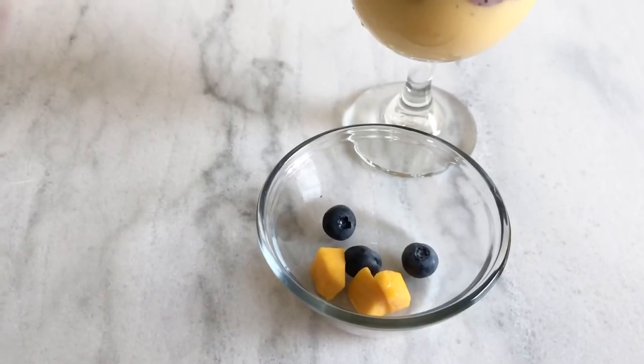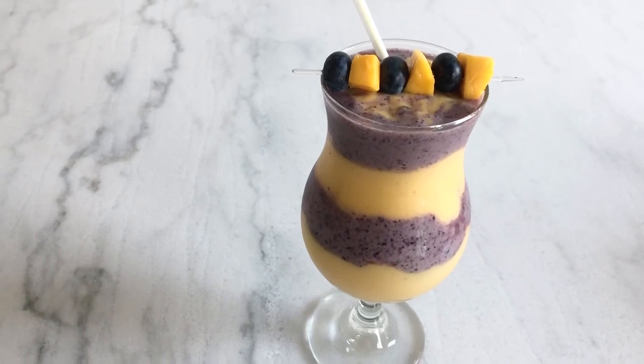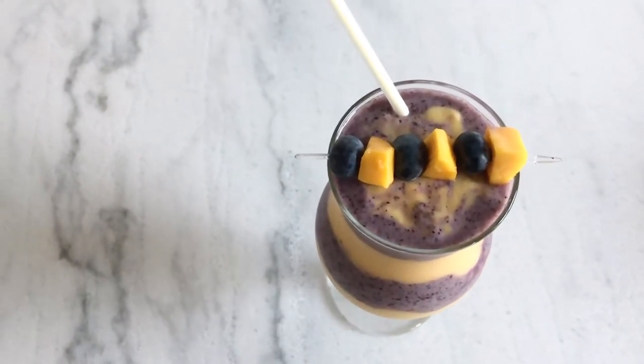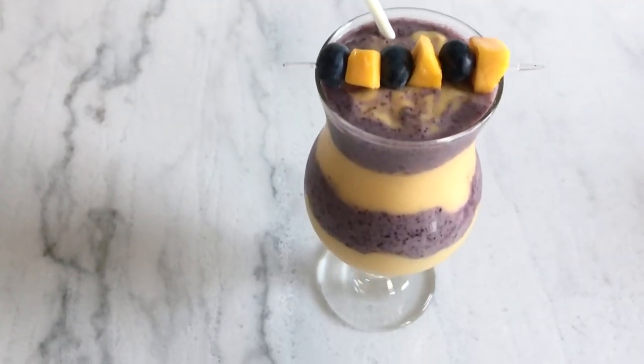I arranged some mango pieces and blueberries on a toothpick and placed it on the glass. Our smoothie is ready — enjoy this refreshing smoothie and see you in the next video. Till then take care, friends, bye bye!